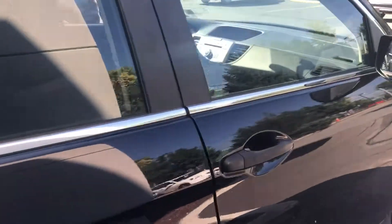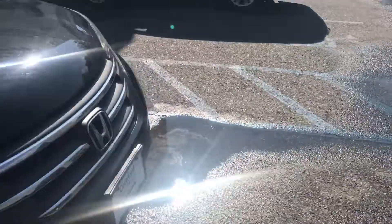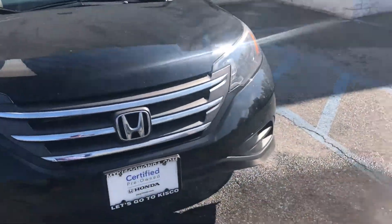This is a beautiful vehicle. So Mr. Will, I would like to invite you down here to our showroom just so you can see the vehicle, and even test drive the vehicle if possible. Once again, my name is Isaac Jackson. Thank you so much for your internet inquiry.